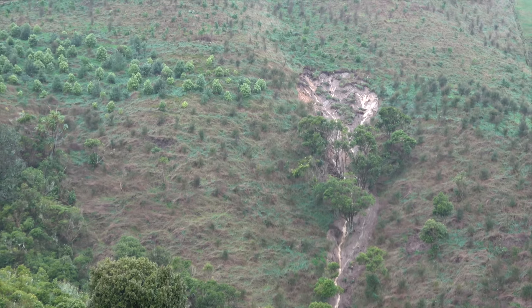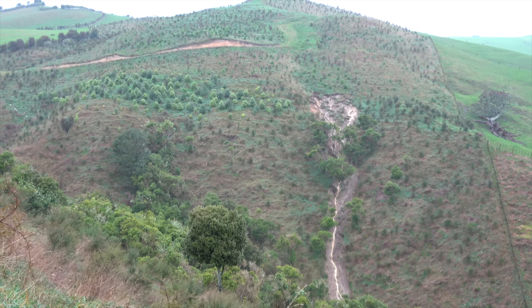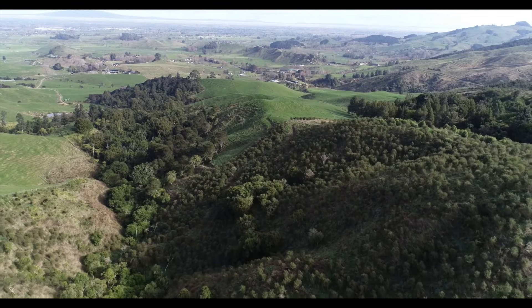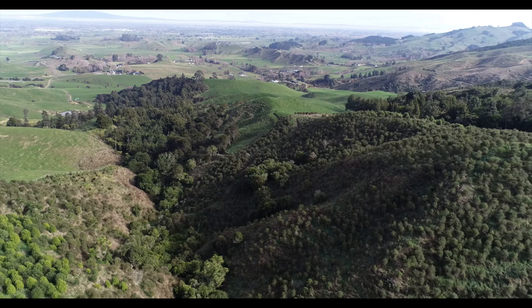Once established, the root systems of our planted forest will help prevent slips like this one in July 2022. Planting these gullies also connects isolated bush fragments into larger, more ecologically valuable tracts of forest habitat.